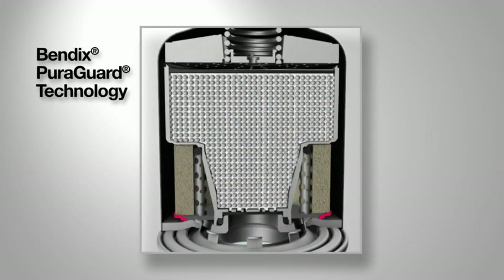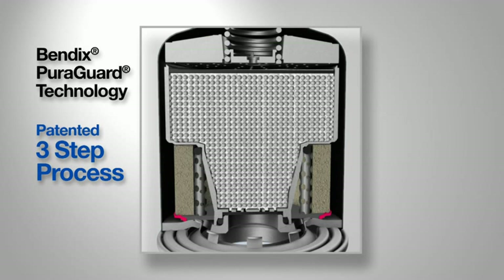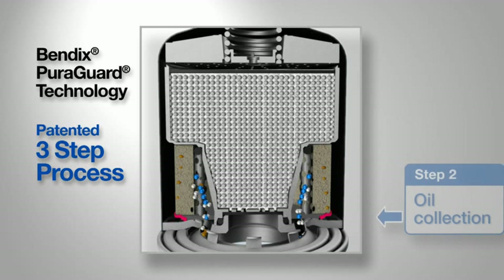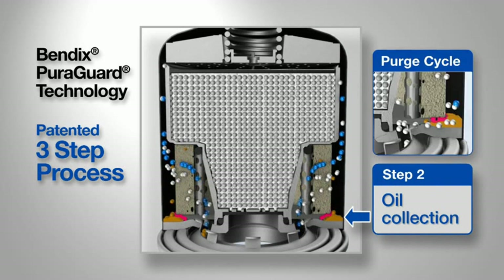In contrast, the Bendix PureGuard technology uses a patented three-step process. First, a skin cooling process lowers the air temperature, converting aerosols to liquid. Next, the PureGuard treatment collects oil particles so they can be exhausted during the purge cycle.